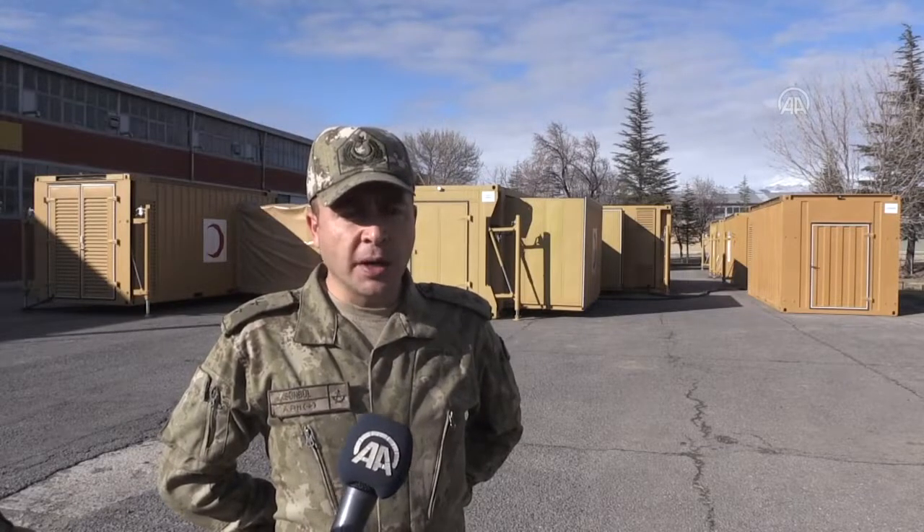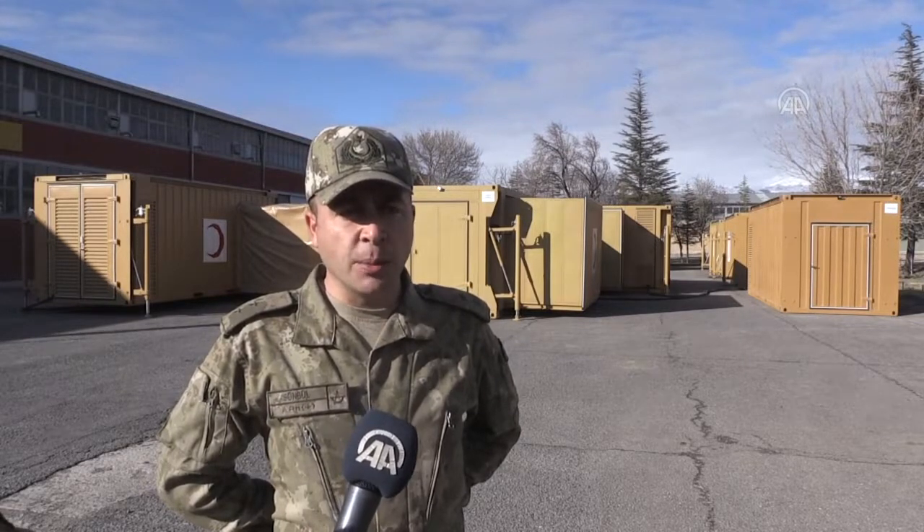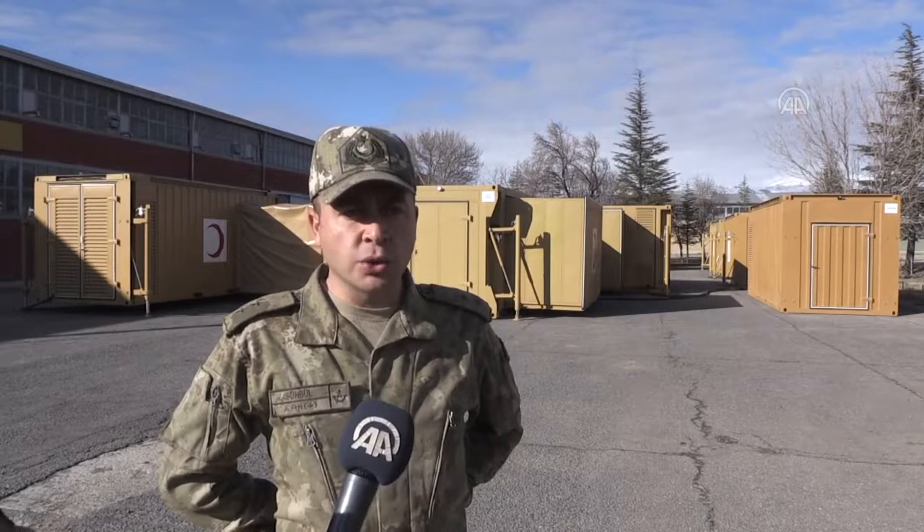Ameliyathane, yoğun bakım ve acil triyaj konteynerları, hidrolik sistem yardımıyla her iki yana 165 cm genişleme özelliğine sahip olup, bu özellik konteyner kullanım alanını yaklaşık 3 kat arttırmaktadır.